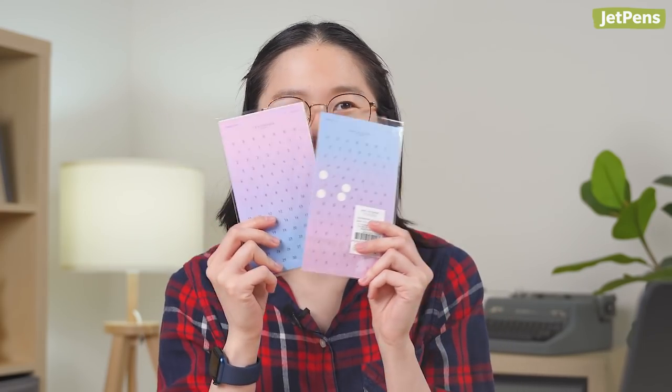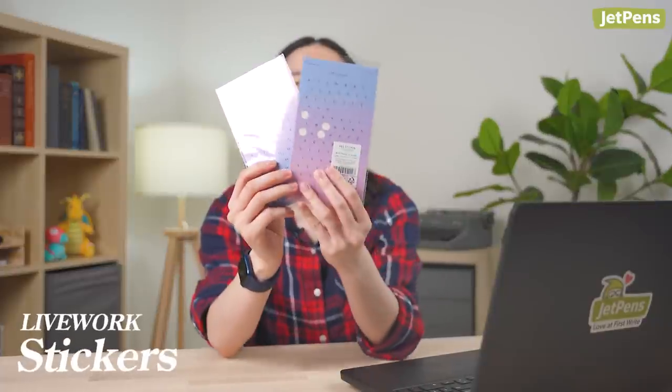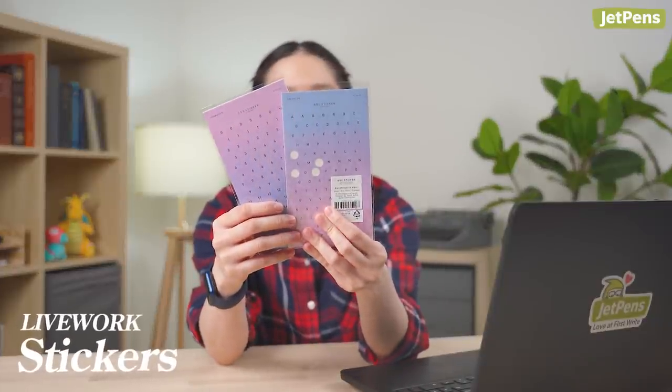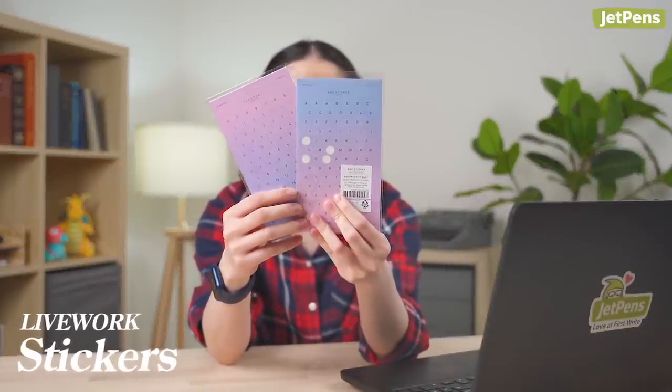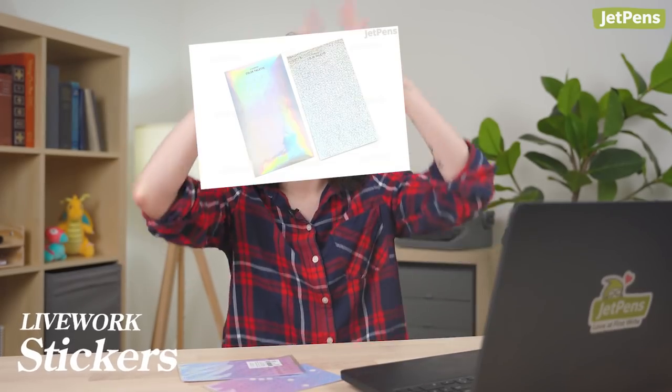Stickers we haven't talked about recently — oh my god, these are beautiful. These are the Livework. I have the ABC and 123 set. There's also holographic ones. The holographic ones — please also get these. These are the Gradation Violet. Such yeah.